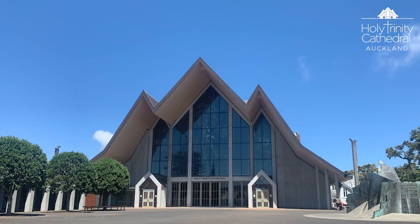Welcome to Holy Trinity Cathedral in Auckland here in Aotearoa New Zealand. It's a great pleasure to welcome you to the Cathedral on this very hot summer's day. The land the Cathedral is built on was purchased in 1843 by George Augustus Selwyn, the first Bishop of New Zealand who later became Bishop of Litchfield.